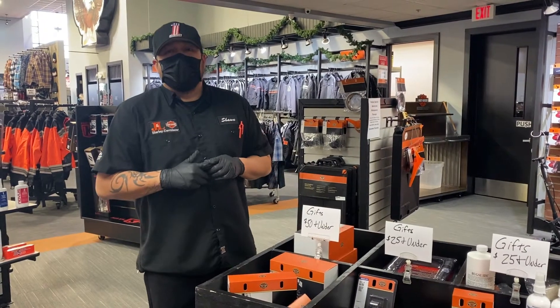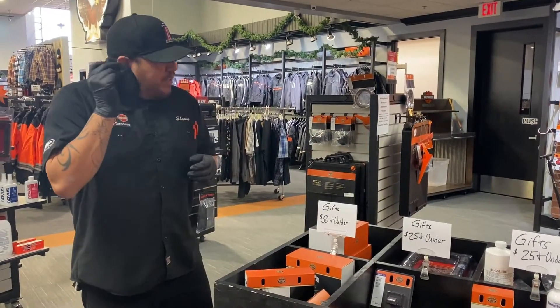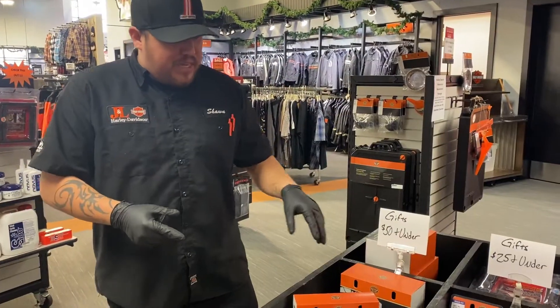How's it going, guys? Sean from J&L Harley Davidson Parts Department. I just want to let you guys know we do have a $50 and under bin here — gift ideas.